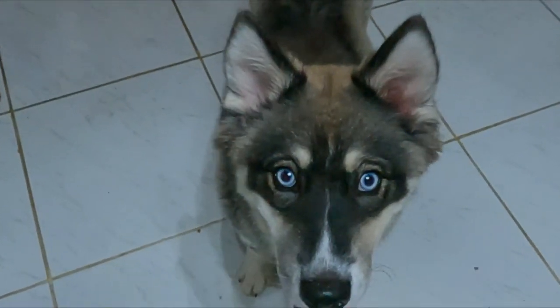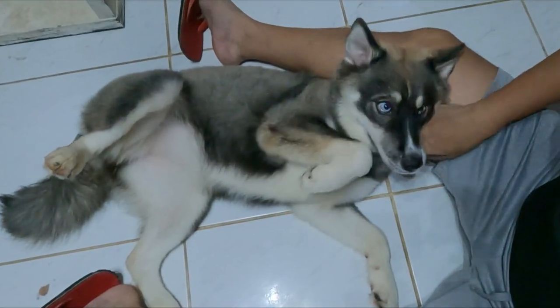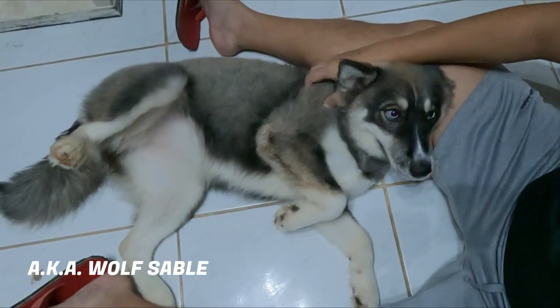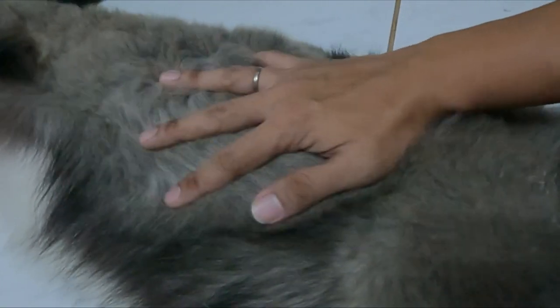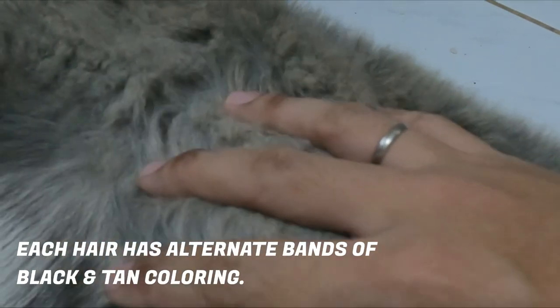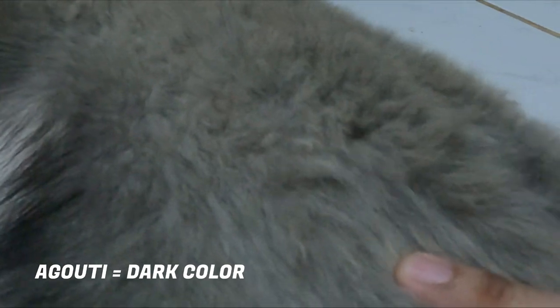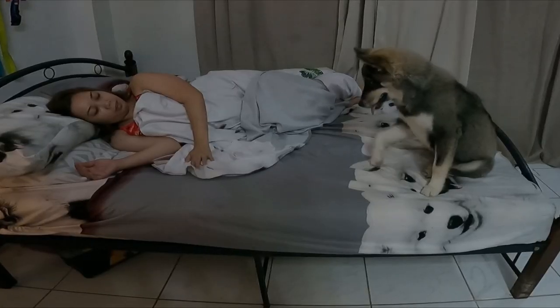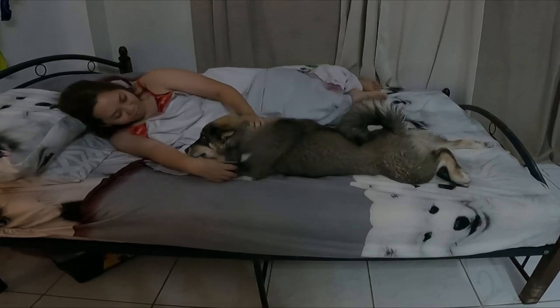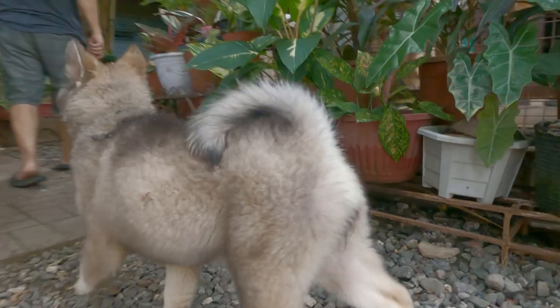Agouti is a color. An Agouti Siberian Husky refers to a Husky with a wild-type coloring, which is also called Wolf Sable. Each individual hair of a wild-type colored dog has several bands alternating in black and tan color, and that's what gives the dog its characteristic dark color. Me and my partner fell in love with Storm's dark color and piercing blue eyes the moment we first saw her, but that's not the only reason why we decided to own her.